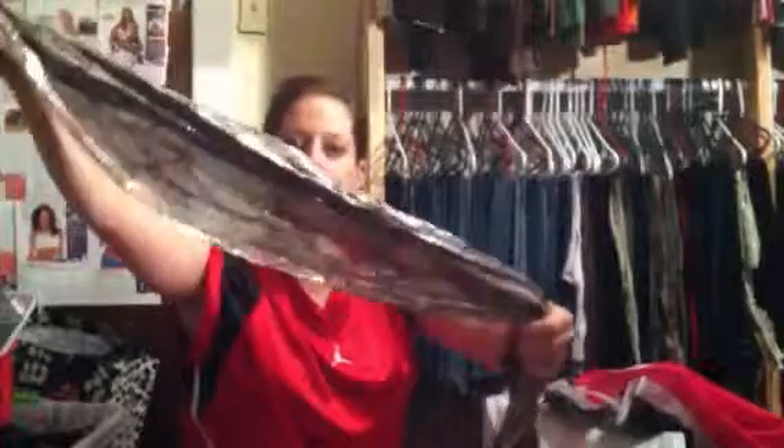From Dress Barn, I got this scarf. Jay thinks it's ugly, but I saw it in the window and had to have it. I think it is so neat — it's metallic in a snakeskin print. I think this is so awesome. He doesn't like it, but that's okay. He might like it once I put it with something.